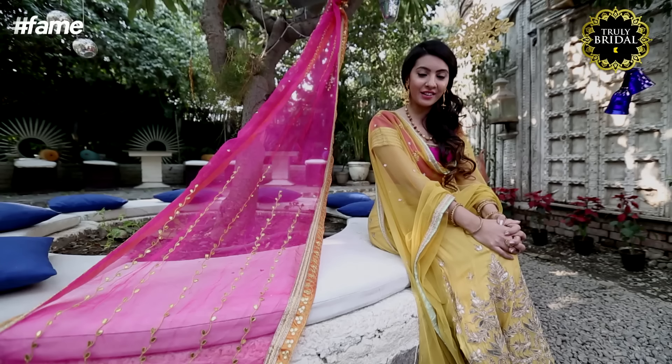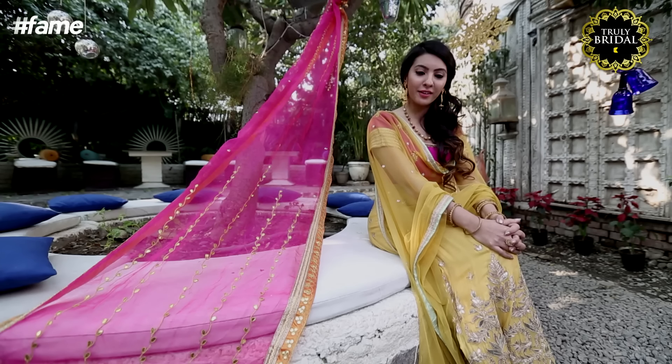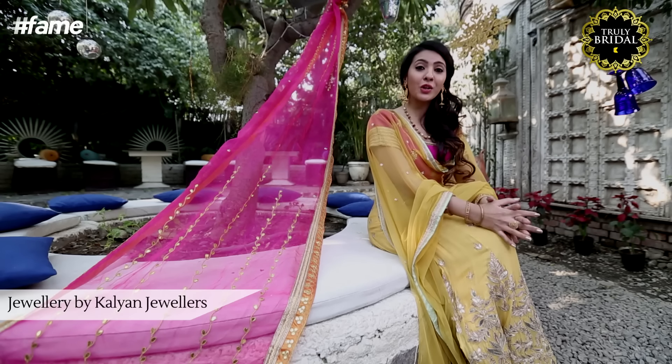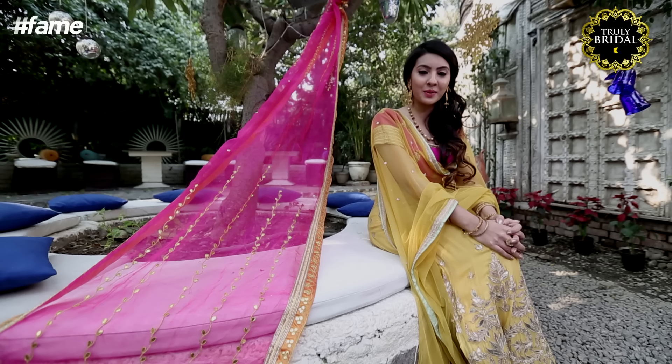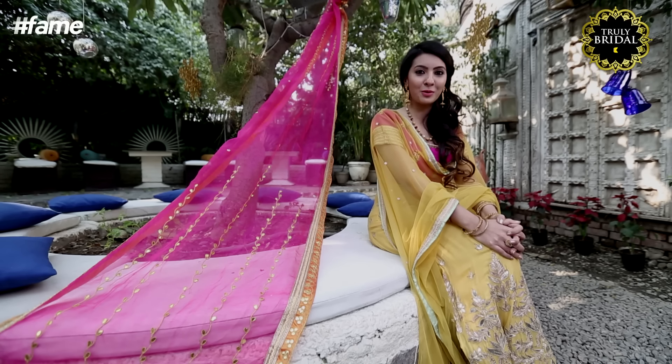Your grandma's Ranihaar, your mom's wedding choker, your family Kangan, the Kundan set that's been in your family for generations. Every piece carries with it its own story, its own emotions.